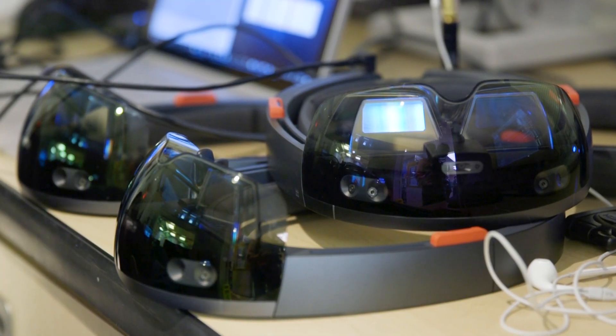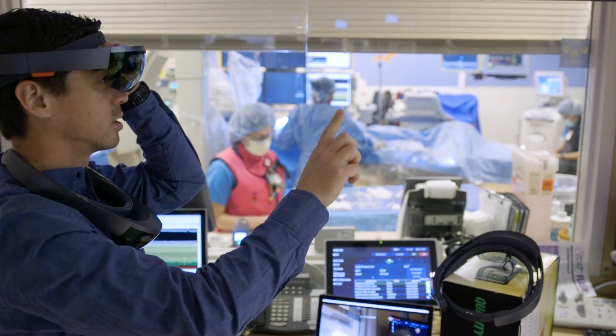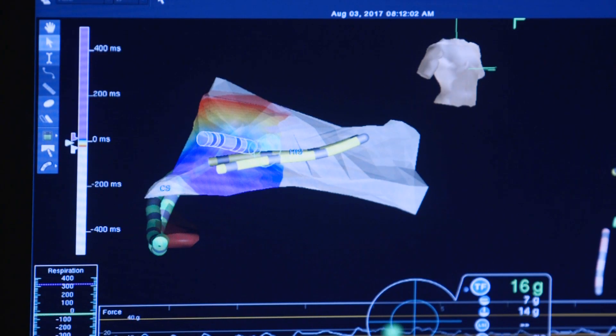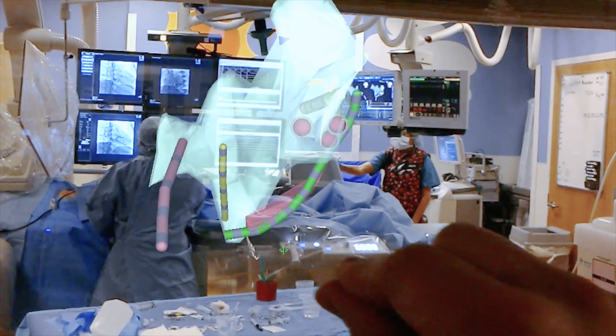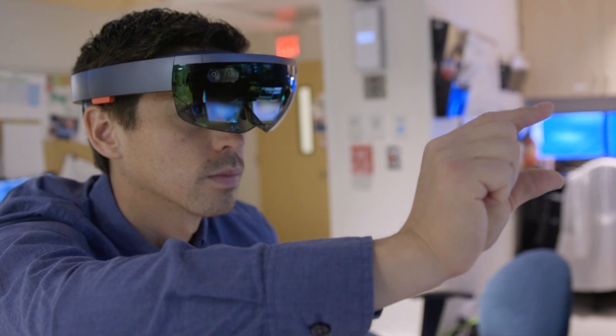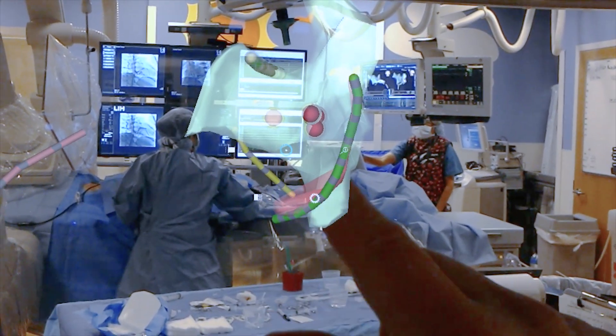Our solution is software loaded onto an augmented reality heads-up display that takes the data out of the currently available mapping system and displays it in a novel way. You get a true three-dimensional rendering of the patient's actual cardiac anatomy with their electrical maps imposed on it, and you also have your real-time catheter locations within that.